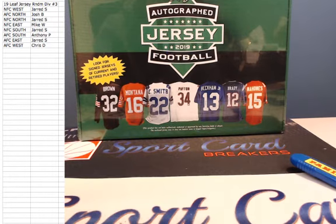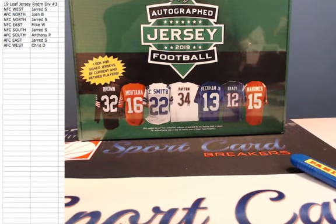Alright. NFC West, we have Jared. AFC North, we have Josh. NFC North, Jared. NFC East, Mike. NFC South, Jared. AFC South, Anthony. AFC East, Jared. And the AFC West, Chris.